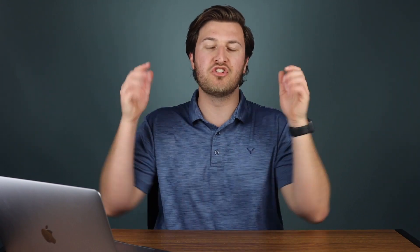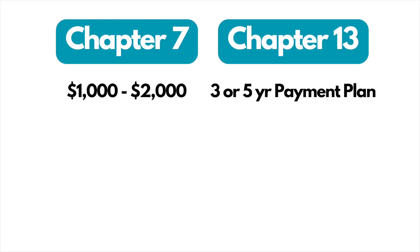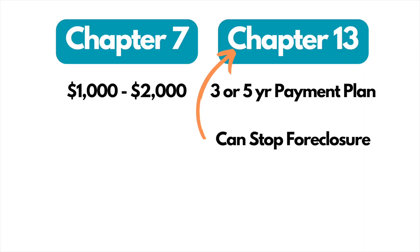The first option is Chapter 13 bankruptcy. A common question is whether bankruptcy actually helps stop a foreclosure. There are two main types: Chapter 7 and Chapter 13. A Chapter 7 generally costs between $1,000 to $2,000 to file with an attorney, while a Chapter 13 is generally a payment plan over three or five years. If you're facing a foreclosure, Chapter 13 is probably the option to help you get caught back up on your mortgage and stop it from foreclosing. Sometimes folks are able to stop the foreclosure in a Chapter 13 and get their mortgage arrears discharged at the end of their plan.